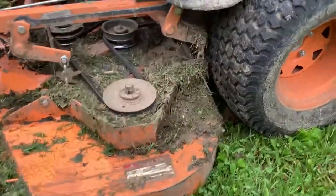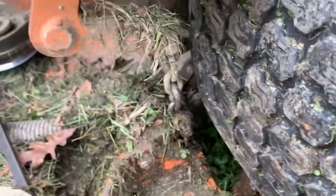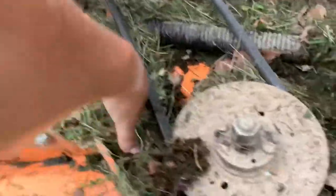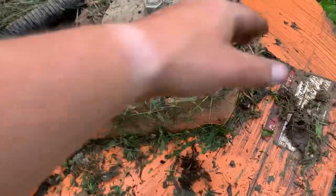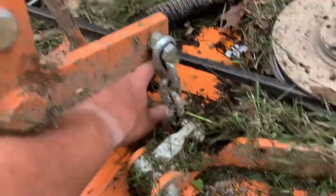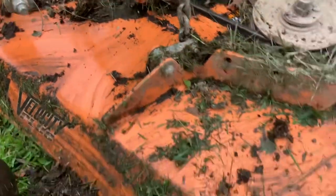Pretty nasty. That's what happens when you run in wet places and the grass gets kind of stuck in there. But you've got to do this or it's terrible on belts, and belts are not cheap. So we like to control the controllables as much as we can.